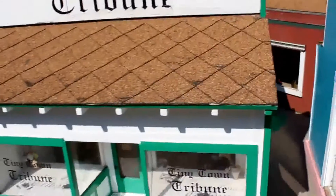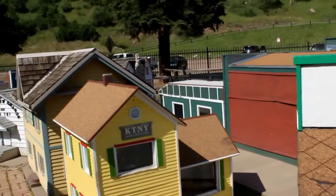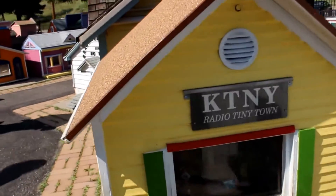Oh, this is the radio station - that's why there's some music. This is Tiny Towns. Tiny Towns Tribune. That's the KTNY Tiny Towns Radio Station.